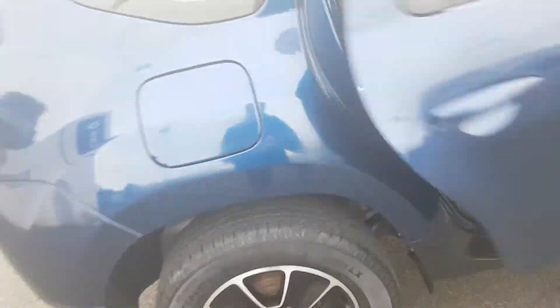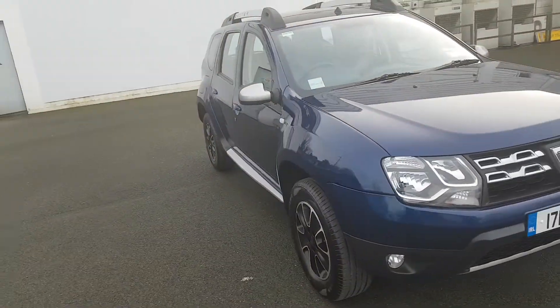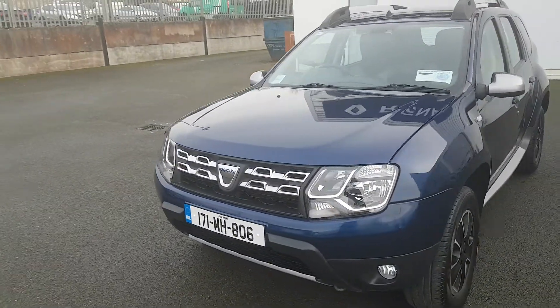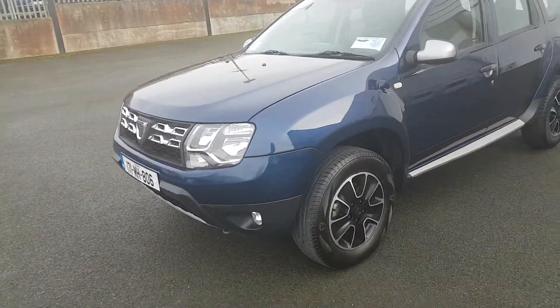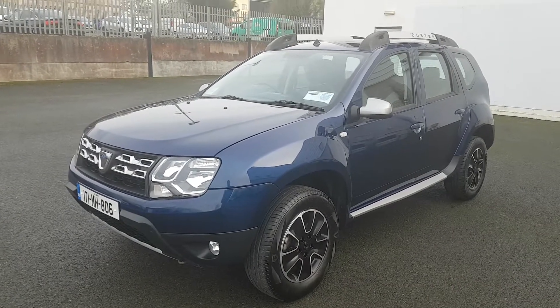I'll just give you another look around this vehicle folks. If you are interested in this car, you can give our sales team a call on 046 902 1312. We take any car in as a trade-in and finance can be arranged on site within 2 hours.